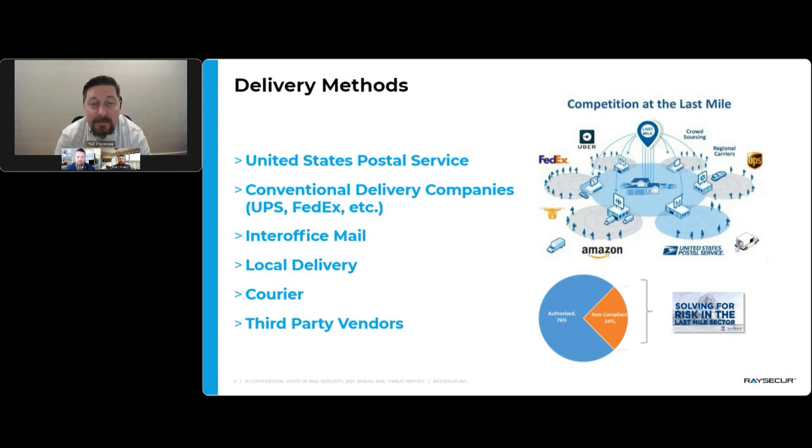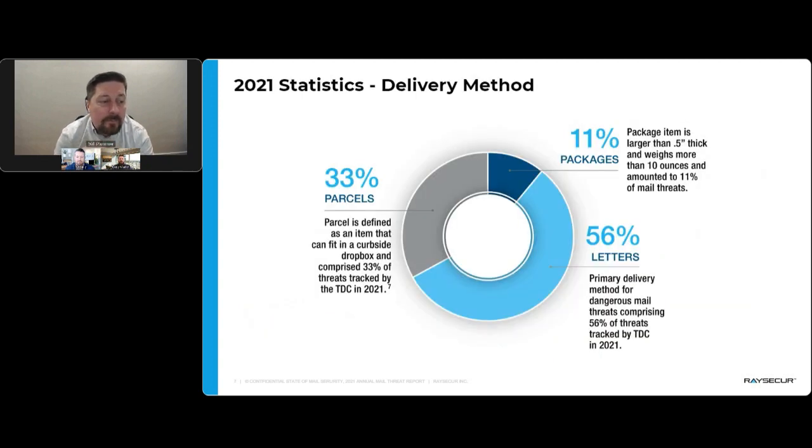The mail delivery landscape is evolving. You'll now see USPS, FedEx, and UPS cross-loading parcels and equipment. In 2021, 33% of threats were parcels, 67% were packages or larger items. The interesting number is that 56% of threats that showed up were letters — and that number went up from the prior year. What it shows is that threats are getting smaller and more anonymous for those shipping them.